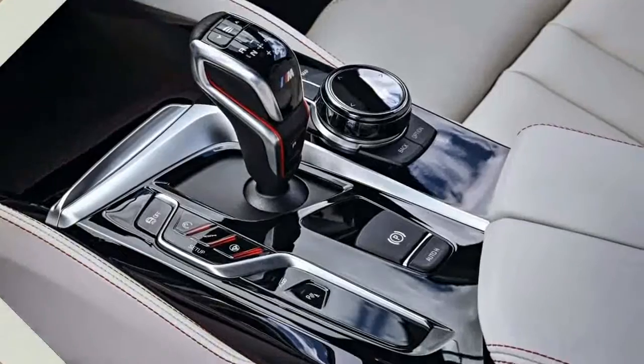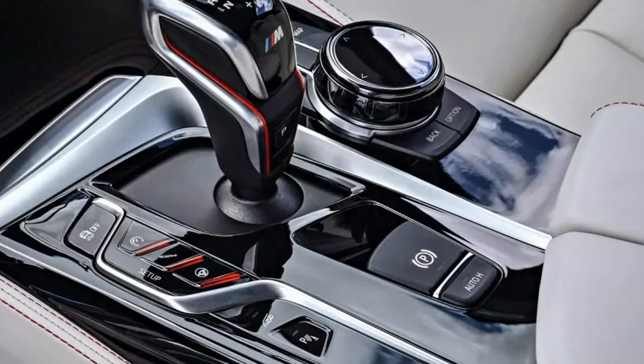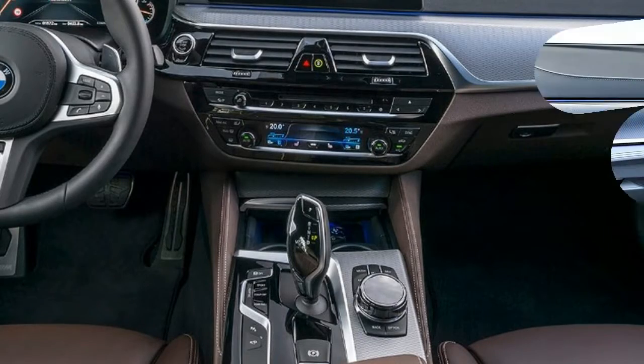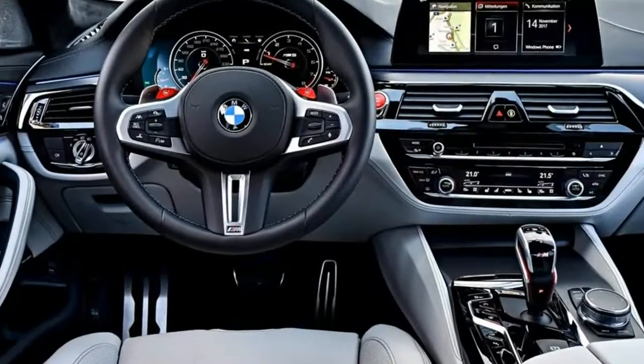Gone is the 7-speed dual-clutch automatic transmission shared with the M3, M4, and M6. In its place is a conventional 8-speed automatic that locks its torque converter immediately after launch. It offers three shift maps on top of a sport mode and a manual mode with wheel-mounted paddles.